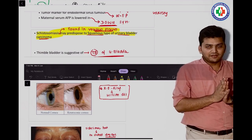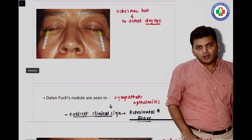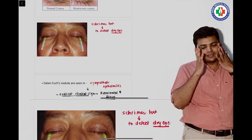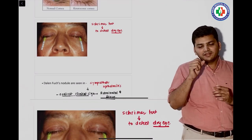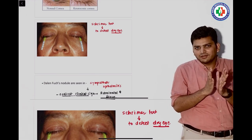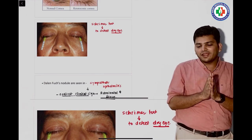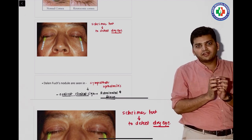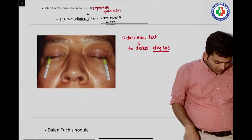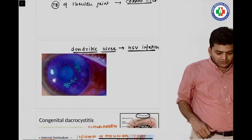There was a question on Schirmer's test. They did not give an image but provided values: right eye 5 mm, left eye 10 mm, or similar values. This test is done for dry eyes, and the treatment is artificial tears or lubricants.